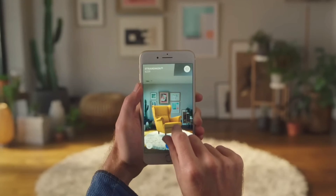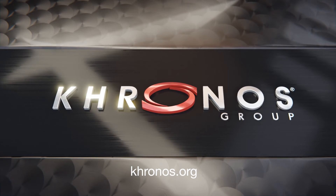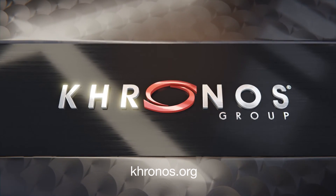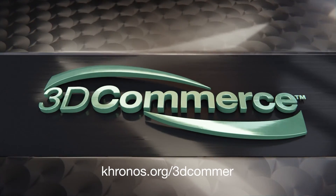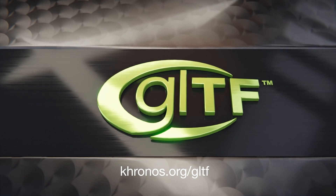Businesses can face a 3D future with assurance with the Khronos Group and the glTF 3D format. Be sure to watch the other videos in this 3D Commerce series, covering topics such as return on investment and how glTF can support your e-commerce strategy.